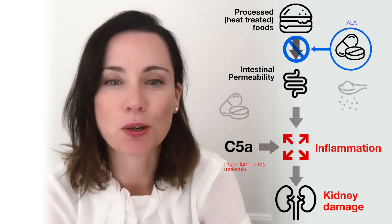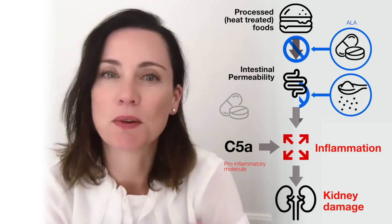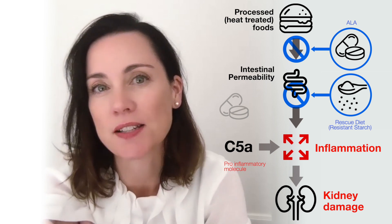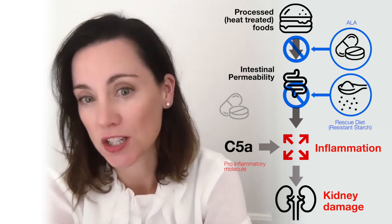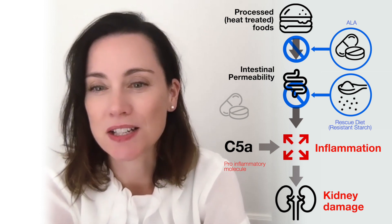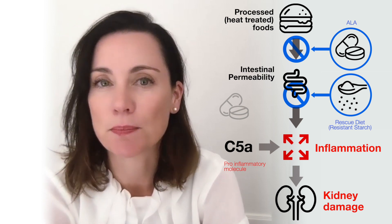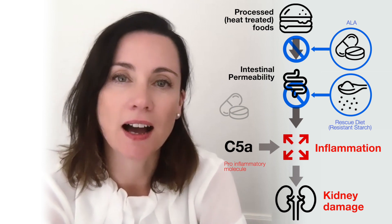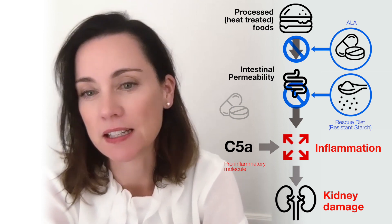The second way to block this pathway is to use a dietary approach. In this case, we've used a rescue diet modified with a specialized fiber called resistant starch. This resistant starch is resistant to digestion and makes its way down into the large bowel, where it is fermented by gut bacteria. Substances produced by the beneficial gut bacteria are anti-inflammatory and inhibit complement, thereby improving kidney injury.